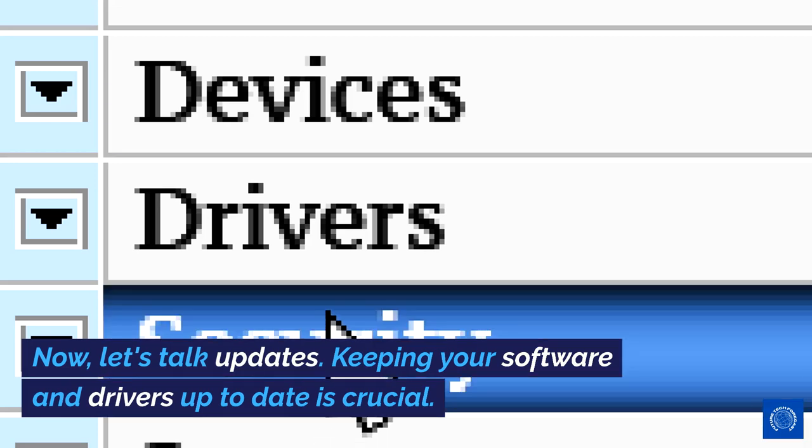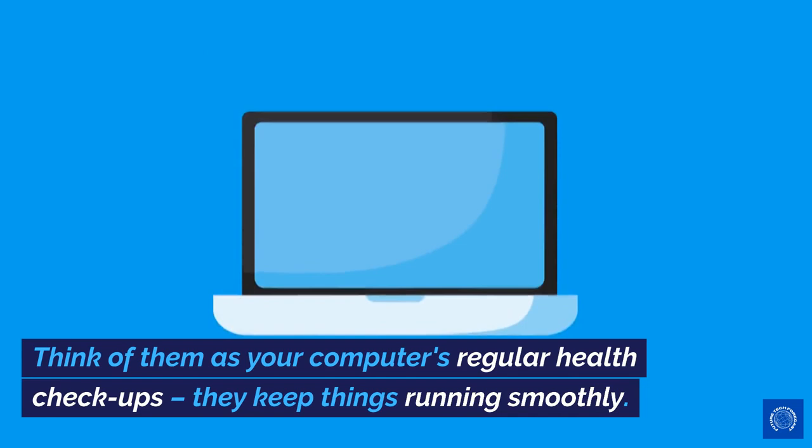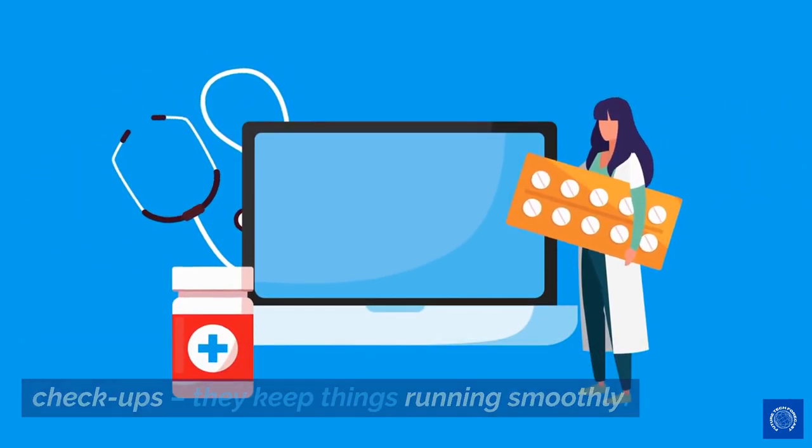Now, let's talk updates. Keeping your software and drivers up to date is crucial. Think of them as your computer's regular health checkups — they keep things running smoothly.